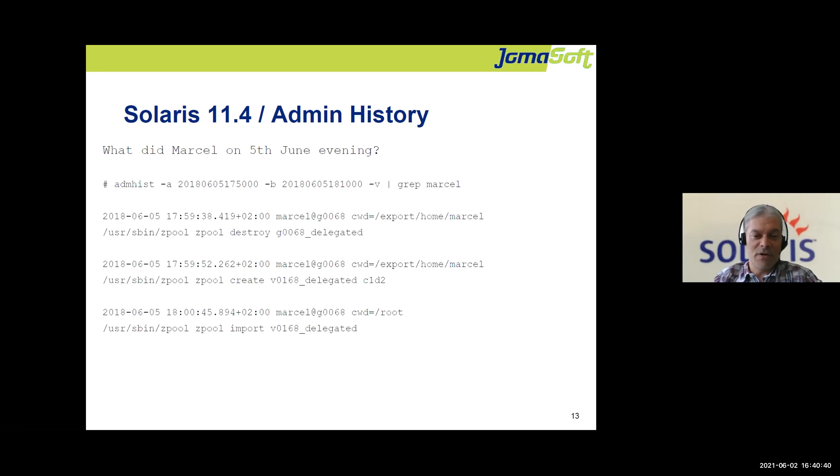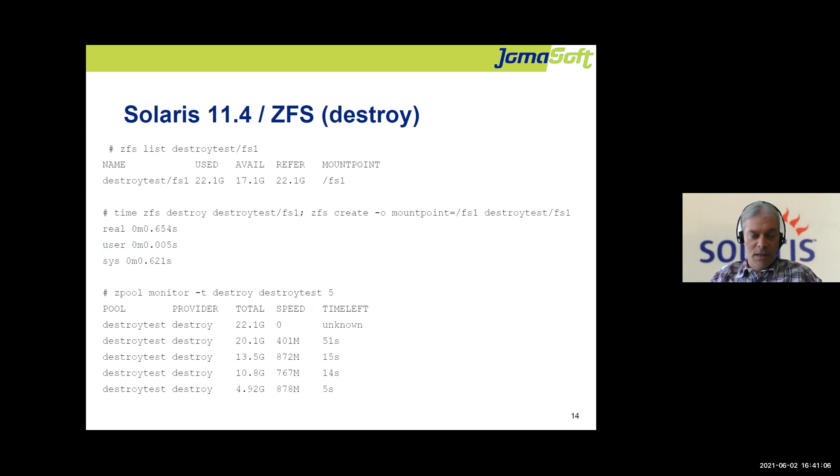The administration history feature lets you find out which user executed which commands. It doesn't store every command — only the most important ones, like zpool and ZFS commands. You can see when someone destroyed a pool or created one. It doesn't capture every vi edit, for example, but it's very helpful and is enabled by default.